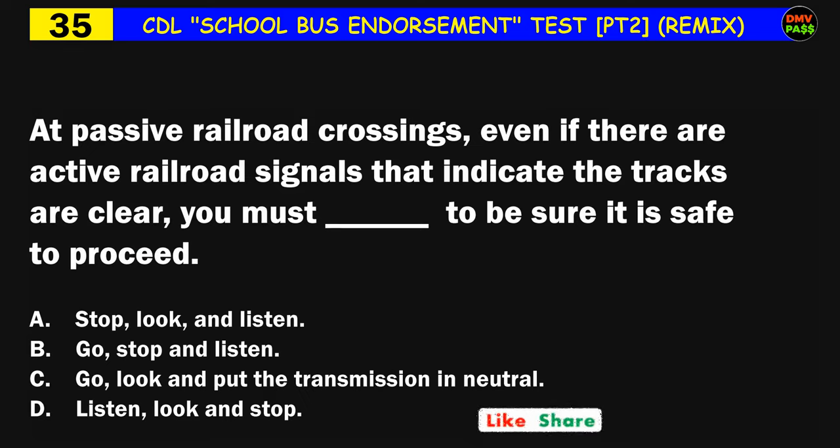Question number thirty-five: [At a railroad crossing you should]: A) stop, look and listen, B) go, stop and listen, C) go, look and put the transmission in neutral, D) listen, look and stop. The correct answer is A: stop, look and listen.